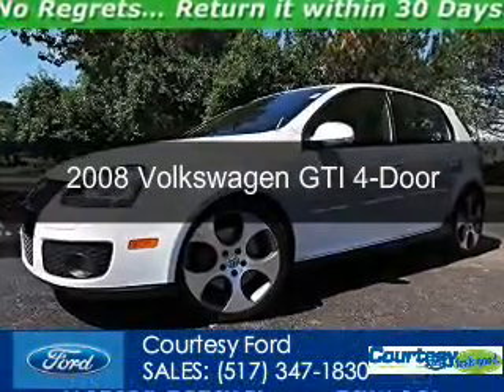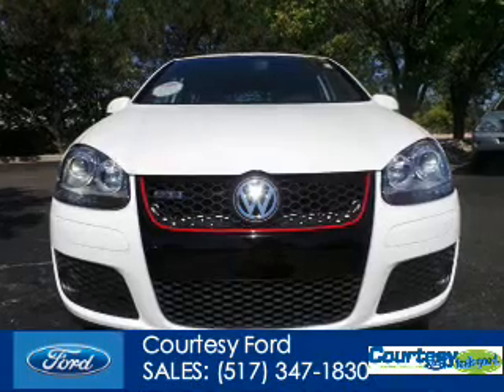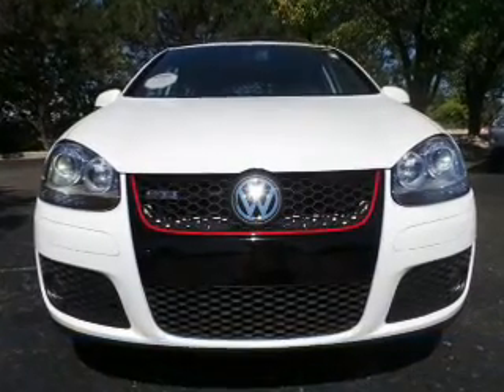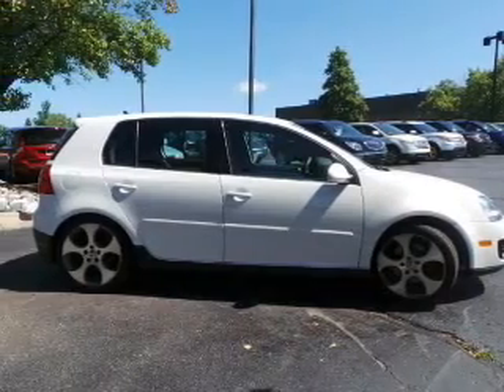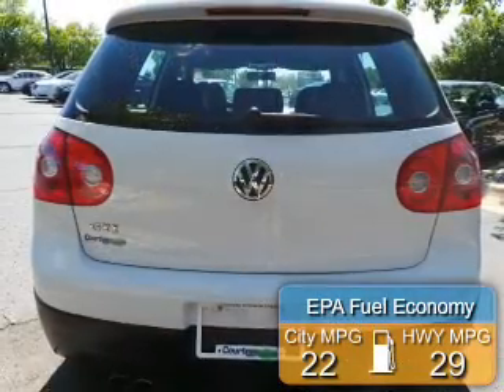This is a used 2008 Volkswagen GTI, powered by front-wheel drive, a 2-liter, 4-cylinder engine, and a 6-speed automatic transmission. Great fuel efficiency saves you money by requiring fewer trips to the gas station.